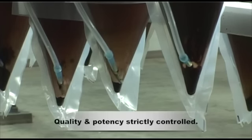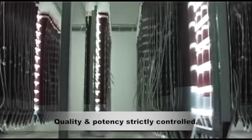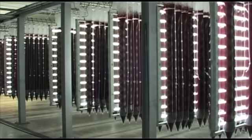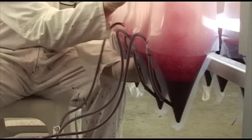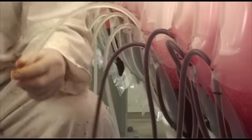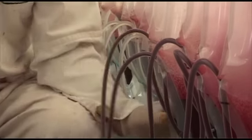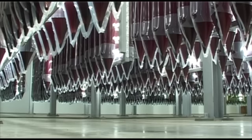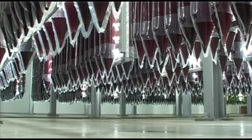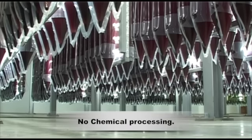Supreme Biotech utilizes advanced technology to strictly control the quality and potency of the natural astaxanthin manufactured by the algae. The mature red cysts are collected from the photobioreactor columns, processed for drying, and the natural astaxanthin is extracted using supercritical CO2. To maintain the purity and superiority of the product, no chemical processing is carried out.